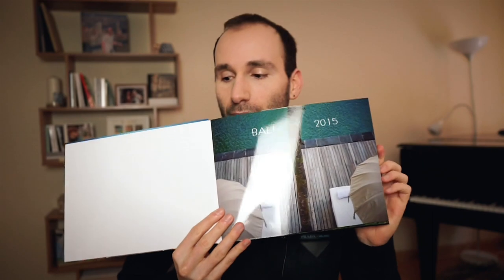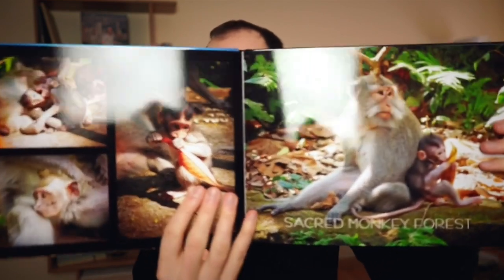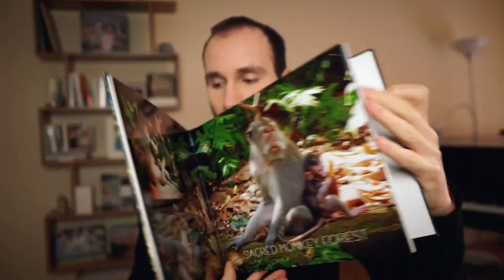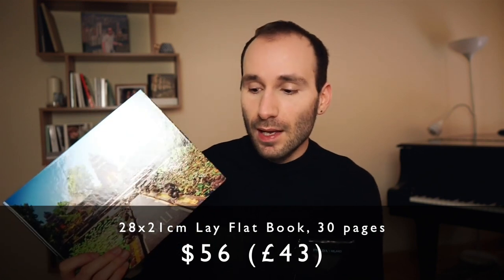Let me show you the book. This is the medium landscape size, 28 by 21 centimeters, and that's the front — it's a glossy hardcover. For this one I chose the metallic print, so you can see how glossy it is, but the colors look really amazing on it. As you can see, it stays fully flat, and that's how it looks on the spine — simple but well done. It's a nice good quality book, but it's not like the handcrafted ones. You have some company logos at the bottom. This book — 28 by 21 centimeters, hardcover landscape medium size, 30 pages — is going to set you back $56, which is 43 pounds, and they rarely have discounts, so that's roughly the full price you'll pay.